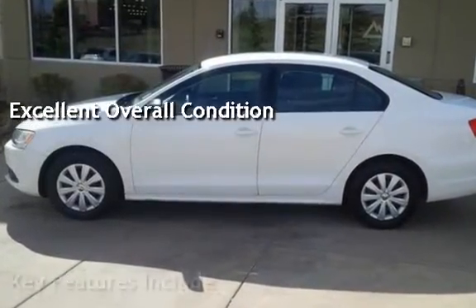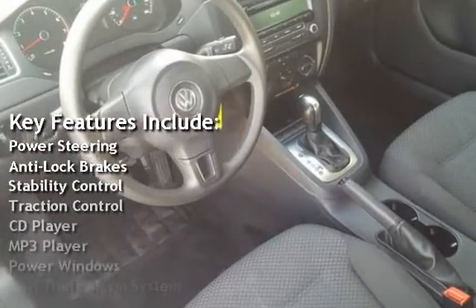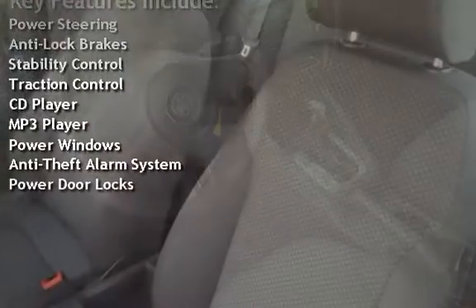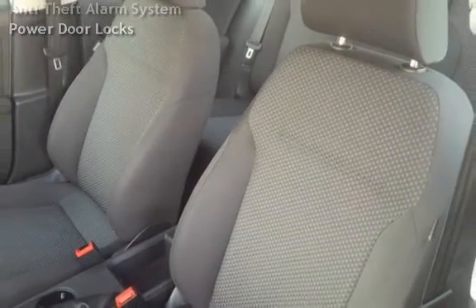Key features include power steering, anti-lock brakes, stability control, traction control, CD player, MP3 player, power windows, anti-theft alarm system, and power door locks.